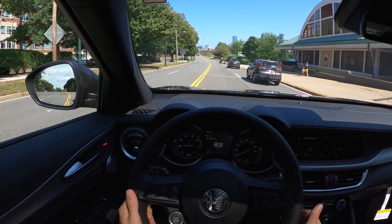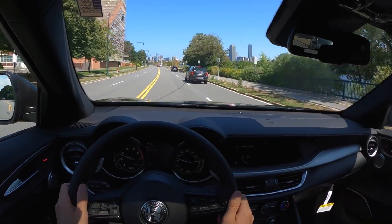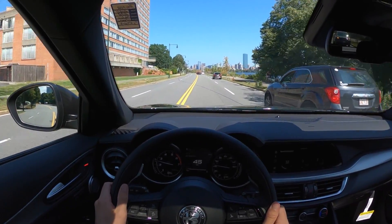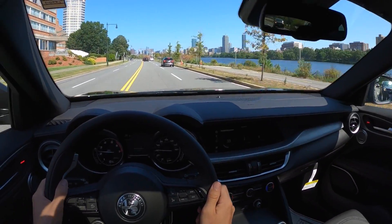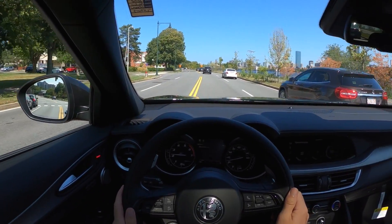I dig the brakes. And I look way cooler than a CRV — that's for sure. It's beautiful out here today. Don't you just love narrow roads?